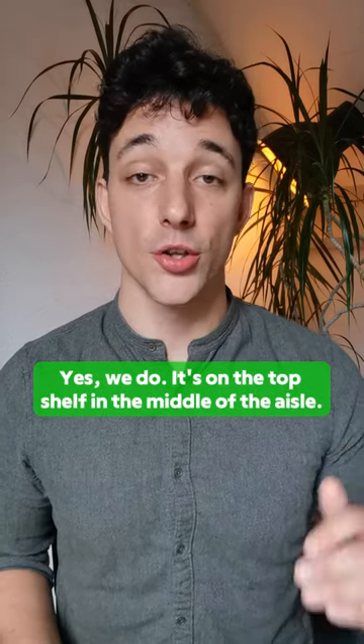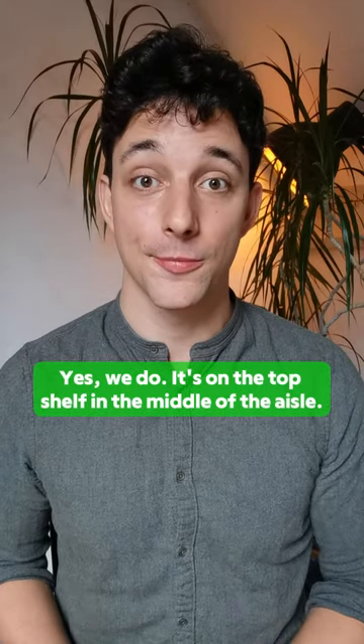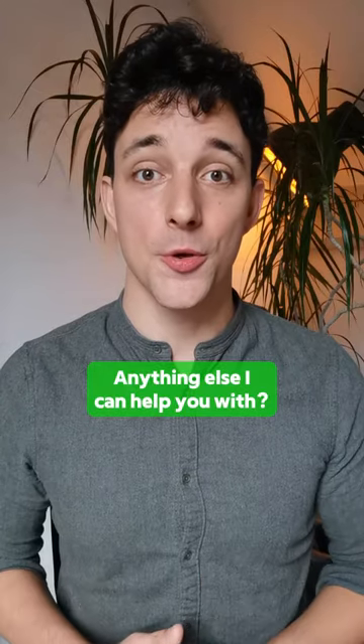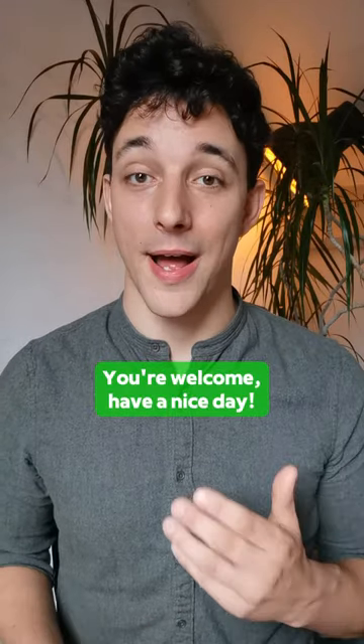Yes, we do. It's on the top shelf in the middle of the aisle. Anything else I can help you with? You're welcome. Have a nice day.